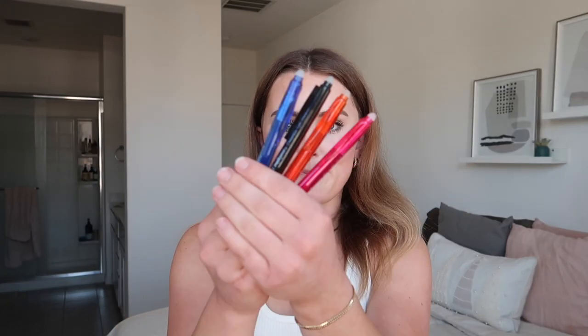Next, something very useful for clinicals is colored erasable pens. This is actually my second pack because I ran out of blue and black ink from using them so much. I love that they have a little eraser on the bottom — super helpful for clinical paperwork because I make a ton of mistakes and prefer erasing over crossing things out.